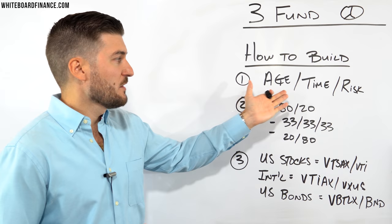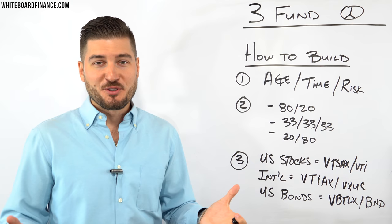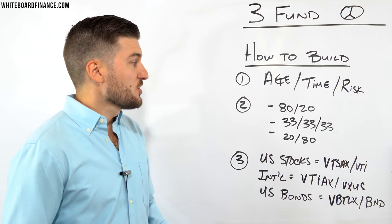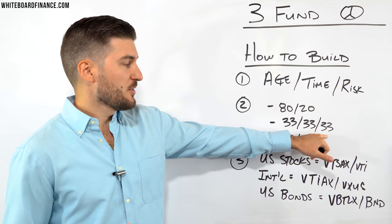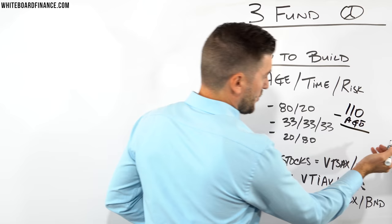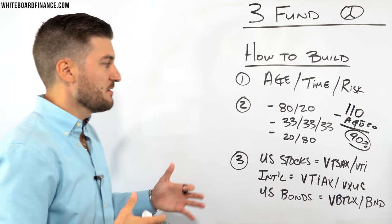If you're 20 years old with a big appetite for risk, you may go 100% stocks and skip bonds entirely. If you're in midlife, a more moderate approach makes sense. If you're older, it may make sense to be more conservative with more bonds. There are typically three portfolios: an 80/20 (80% stocks, 20% bonds), an equal split at 33/33/33, and a 20/80 (20% stocks, 80% bonds). A simple rule of thumb: take 110 minus your age — for a 20-year-old, that's 90% in stocks.